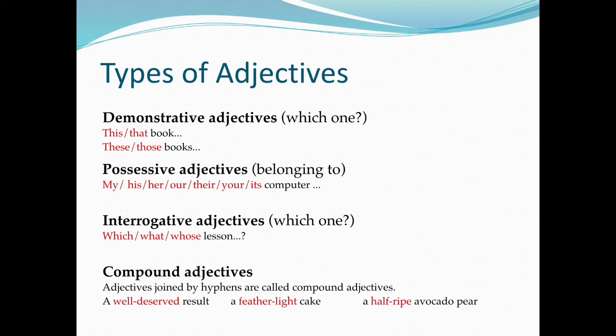Compound adjectives are adjectives joined by hyphens. For example: a well-deserved result, a feather-light cake, a half-ripe avocado pear.